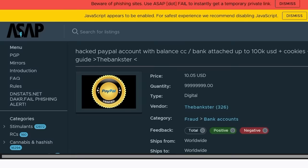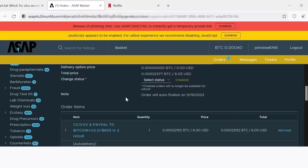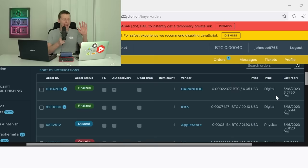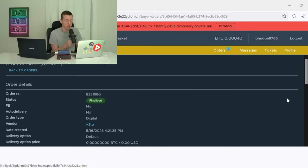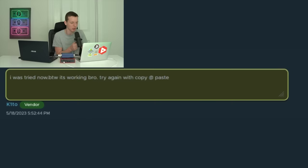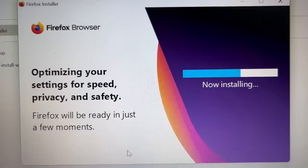The PayPal account, although saying shipped, had nothing delivered by the seller. So in hopes both dark web sellers have decent customer service, I sent them both messages. After about a week, the order status now says finalized. Starting with the Netflix account listing, the seller responded saying, 'It's working, bro. Try again with copy and paste.' When I tried the information again it still said incorrect password, but after downloading the Firefox browser he mentioned and trying again — we got in.